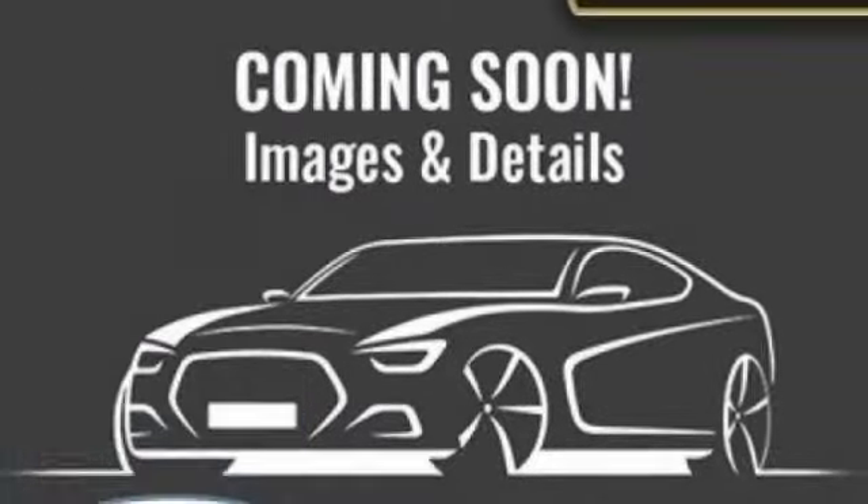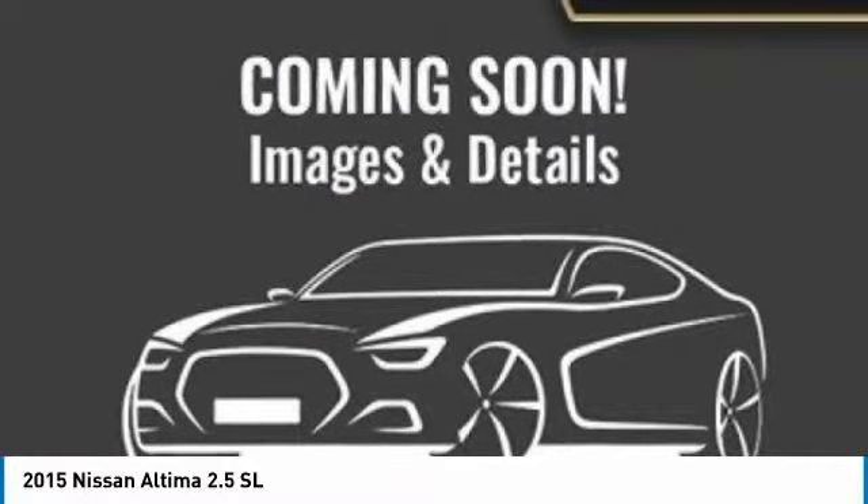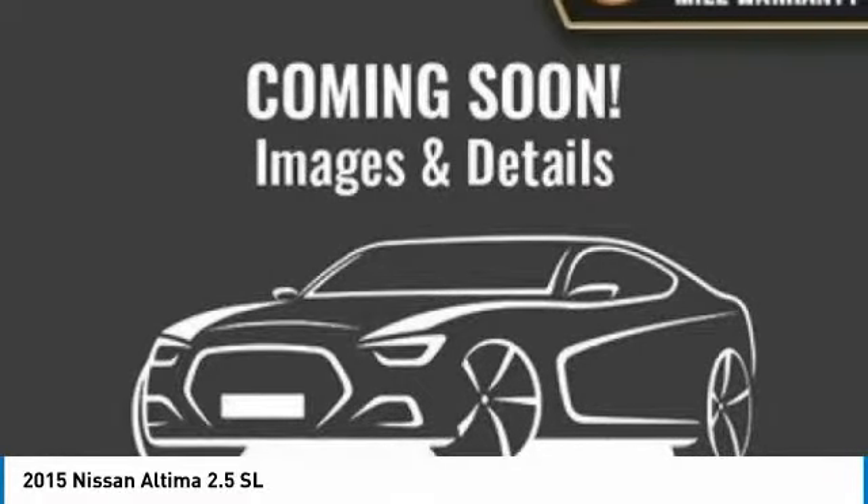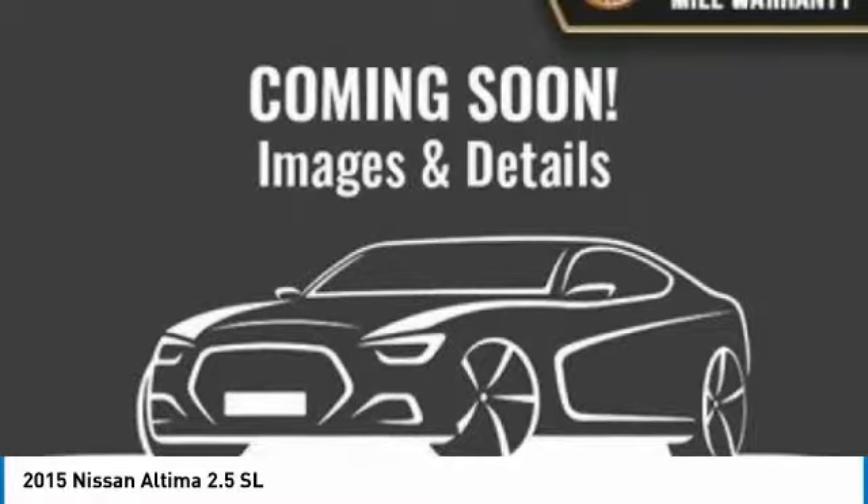You are going to love the 2015 Altima. The Nissan Altima offers advanced features to make life easier, including push-button ignition, which comes standard.